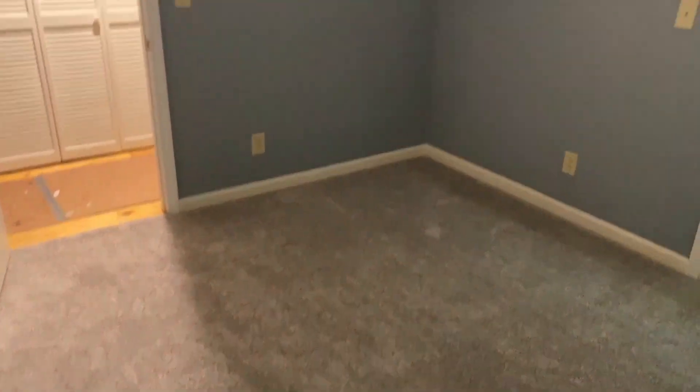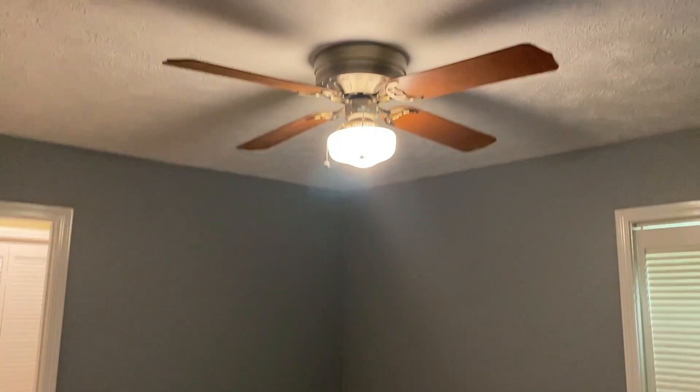Leaving the bathroom, next we have the first bedroom. It has nice paint on the walls and carpet in the room. This room actually has a huge closet — all the bedrooms have really big closets. I'll show you the closet in just a second. You can actually walk in, shut the door, and still have plenty of room to stand.